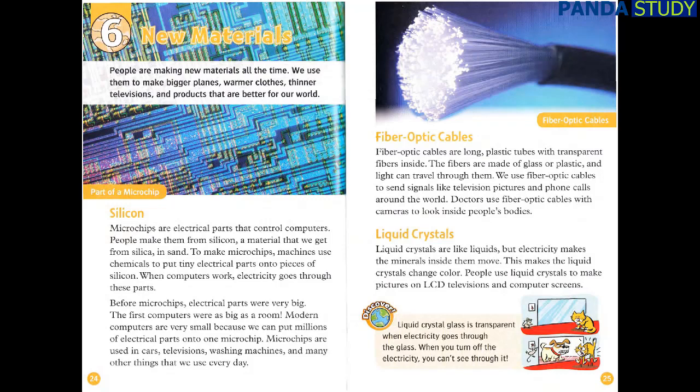Liquid crystals are like liquids, but electricity makes the minerals inside them move. This makes the liquid crystals change color. People use liquid crystals to make pictures on LCD televisions and computer screens. Liquid crystal glass is transparent when electricity goes through the glass. When you turn off the electricity, you can't see through it.